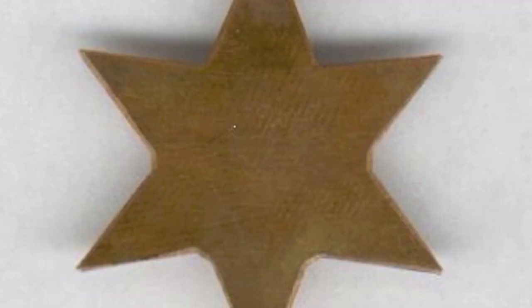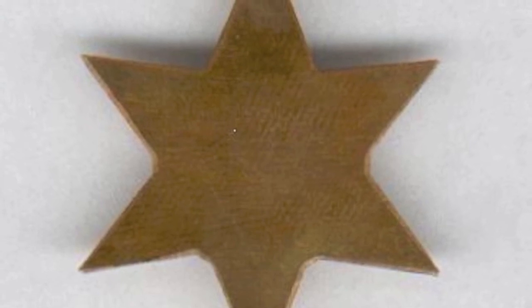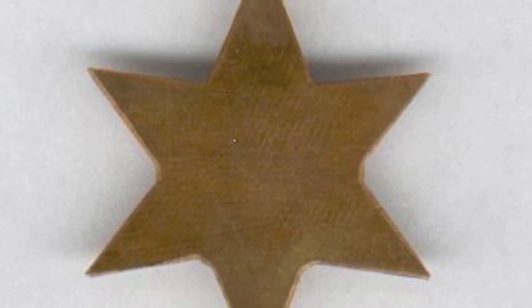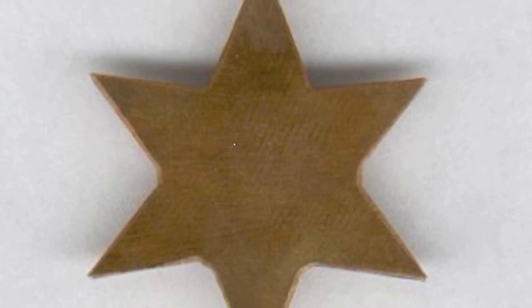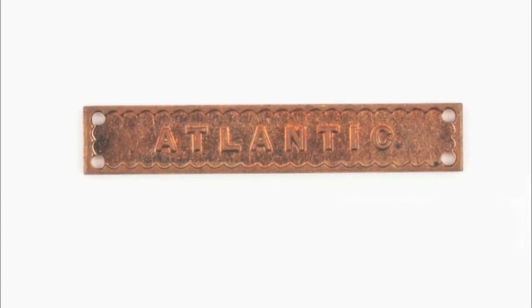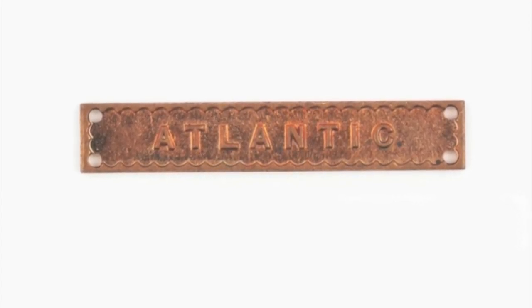The reverse is plain and there is no name or serial number of the recipient for Canada or Britain, although Australian and South African personnel did have this done. The France and Germany Star has a single clasp for the ribbon: the Atlantic Star.